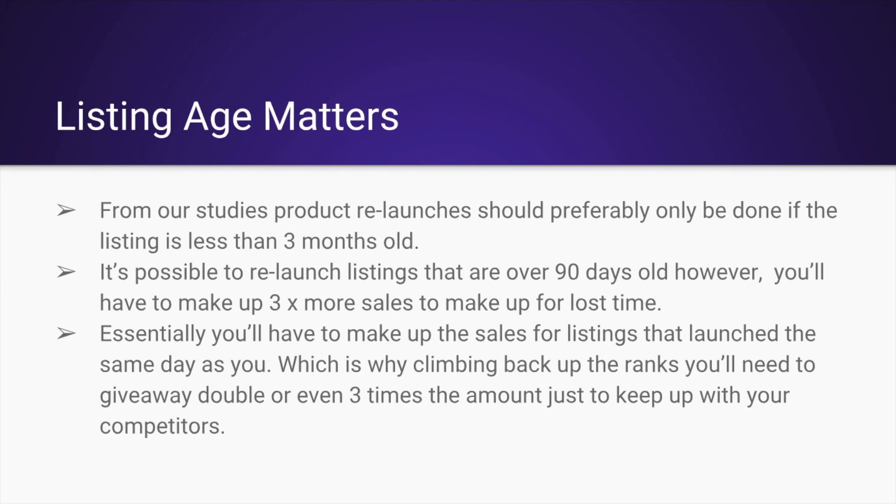So don't wait too long. If you're starting to see sales take a dip, you should really consider the strategies I'm about to outline for you.